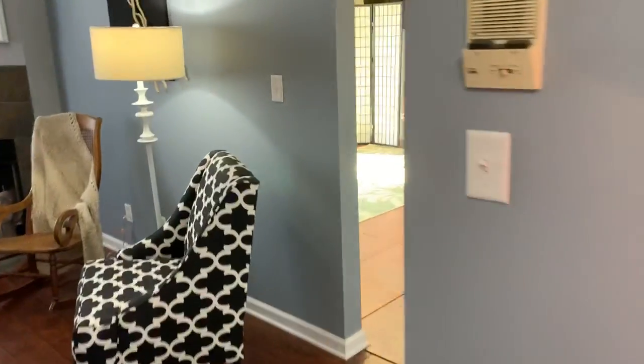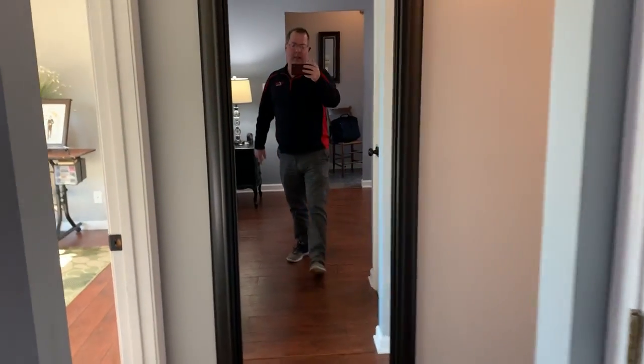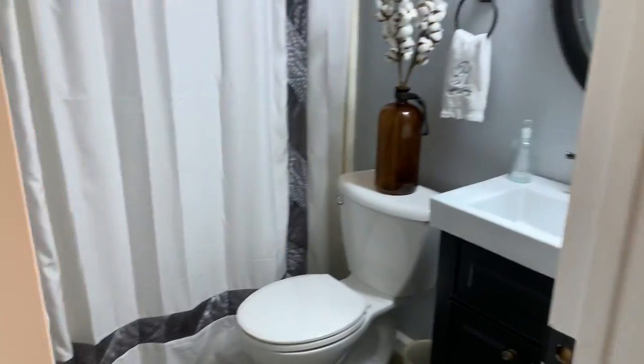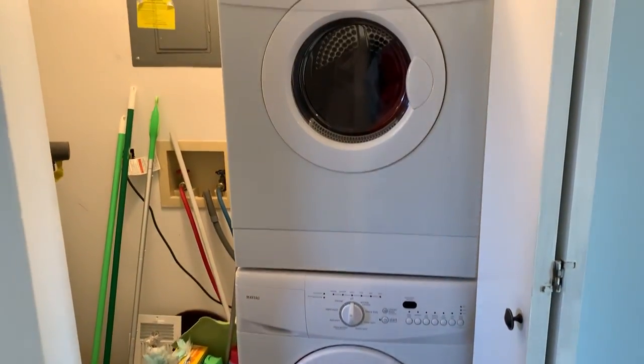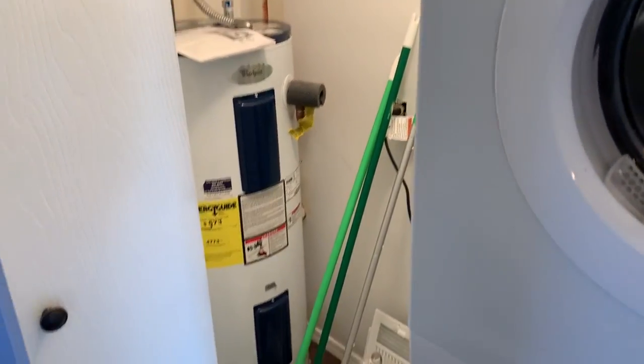Let's go on and check out the bedroom areas and the other bathroom areas of the condo. In the hallway here, shared bathroom number one has a shower, toilet, and sink. This closet right across the hallway has a stackable laundry unit — you can also see the electrical panel and the hot water heater.